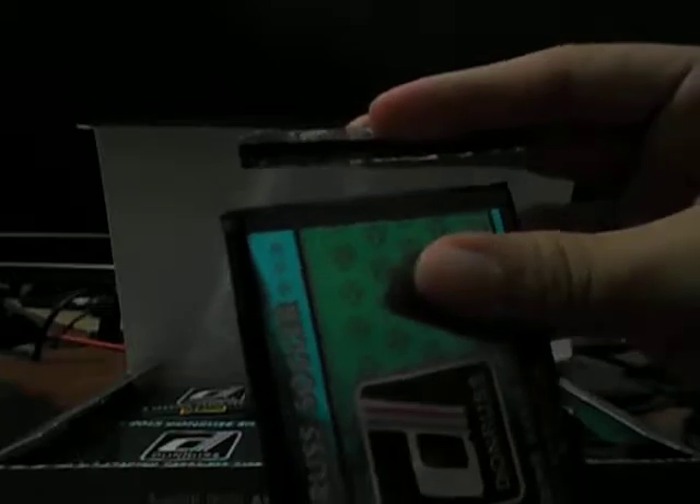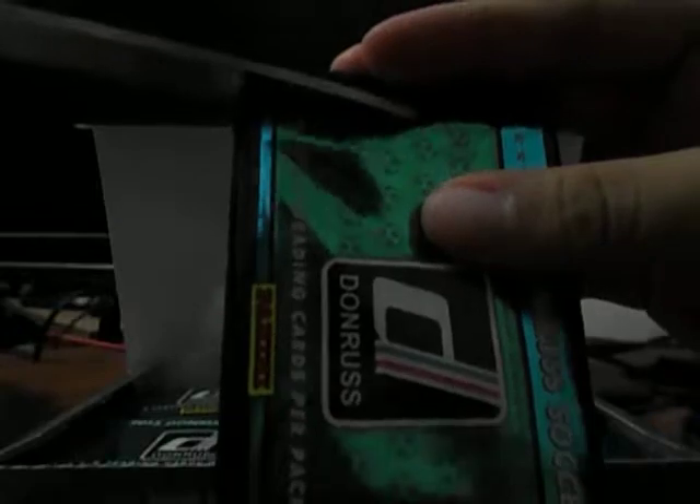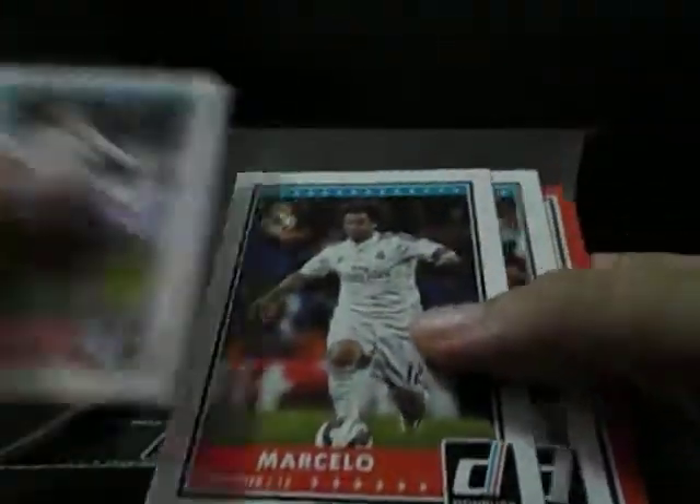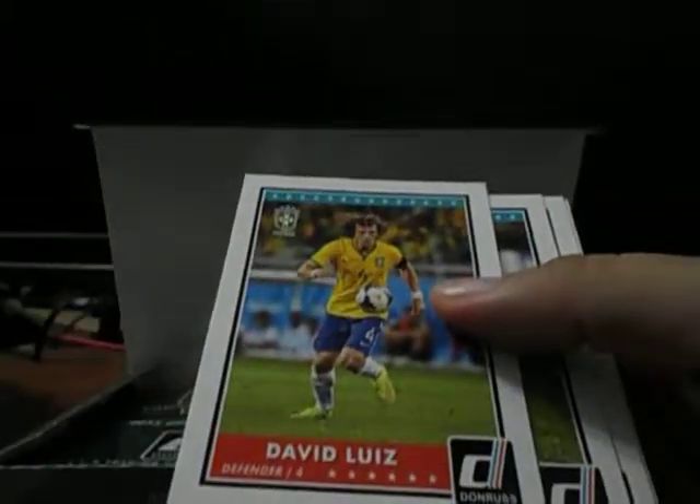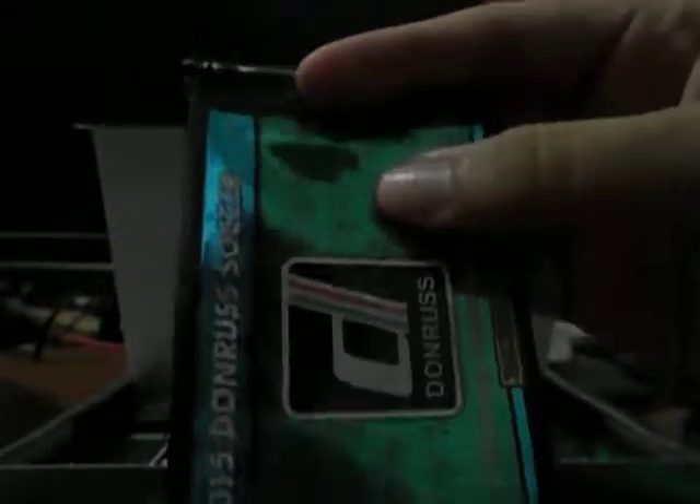Alright, let's start. What do we have here? Should be a short print — David Luiz. I've got the short print, a little bit broader.